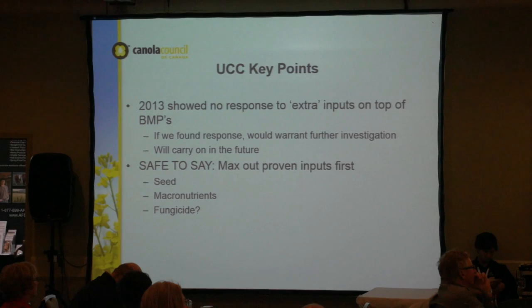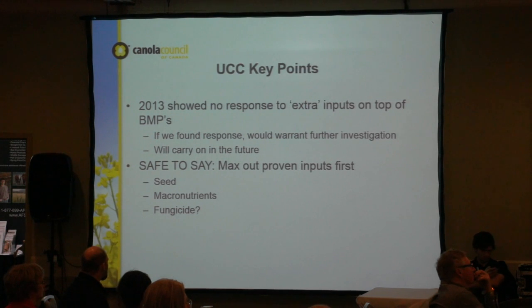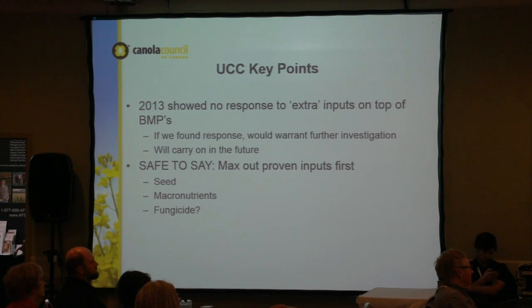The take-home points from the Ultimate Canola Challenge: in 2013, there was no response to any of the extra inputs on top of the best management practices — whatever money we would have put towards those, we wouldn't have gotten back. The products were used according to label rates and manufacturer's recommendations, sprayed at the times and rates recommended. We do want to carry on this project in the future — maybe the exact same products, or maybe we'll switch it up — to build a library of statistically significant data that gives farmers good independent information for purchasing decisions.